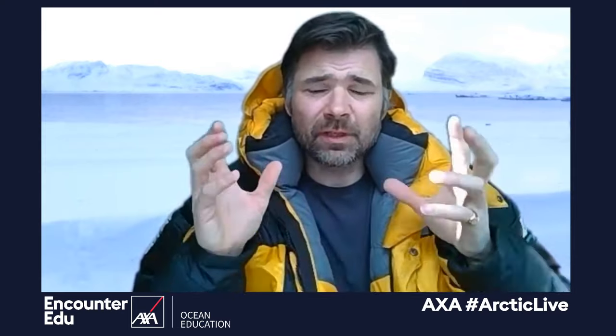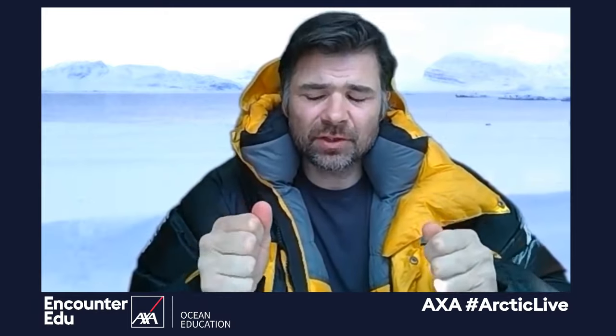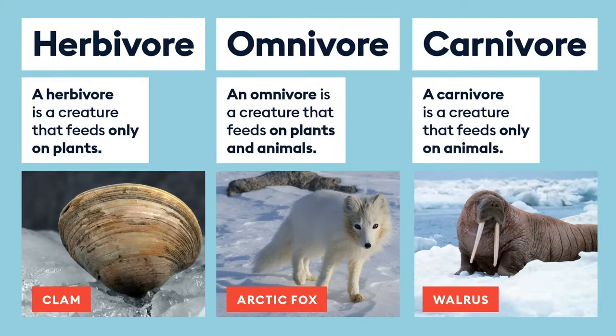First of all we have three feeding terms. With food webs and food chains we need to think about feeding terms — I'm going to put some definitions up for you. The first set: herbivore, omnivore, and carnivore. A herbivore is a creature that feeds only on plants — 'herby,' herbs, eating. We've got an example there of a clam.